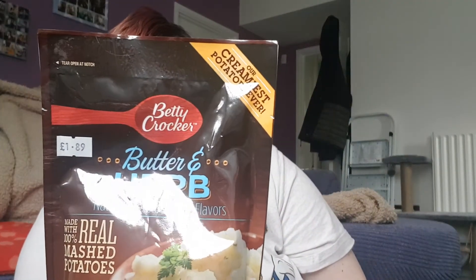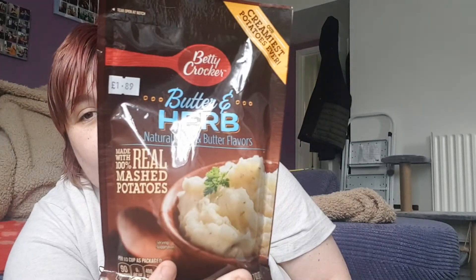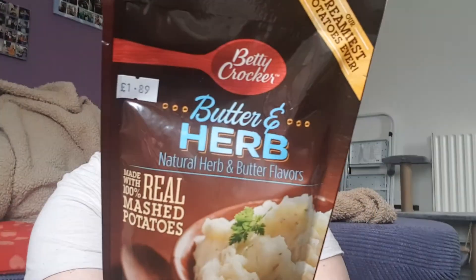We also got Betty Crocker butter and herb all-natural creamy potatoes — you just mix it with water, butter, and a bit of milk. These were £1.89. We don't eat instant mashed potatoes often, but I like to keep a packet or two in the cupboard because they make a really quick, easy, simple meal. I usually go for Idaho pre-mashed potatoes as I think they taste better, but these are handy to have.